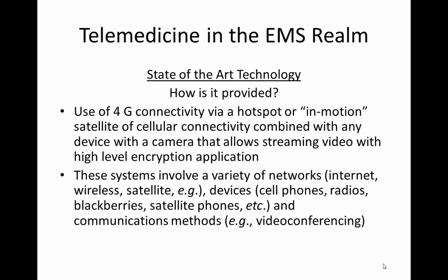This technology is provided with the use of 4G connectivity via a hotspot or an in-motion satellite or cellular connectivity, combined with any device with a camera that allows streaming video and a high-level encryption application. These systems involve a variety of networks, devices, and communication methods, most commonly called video conferencing.